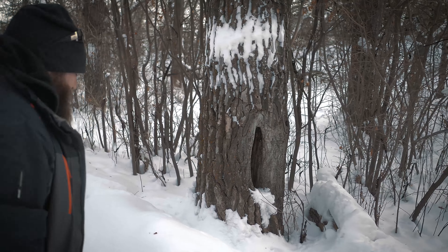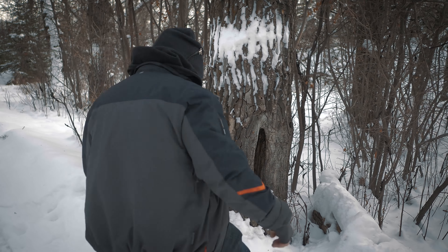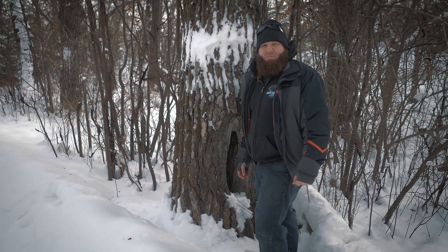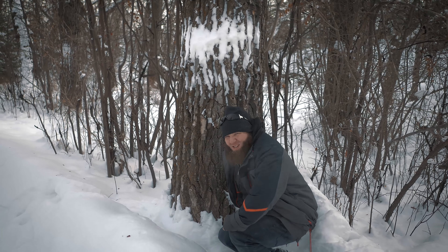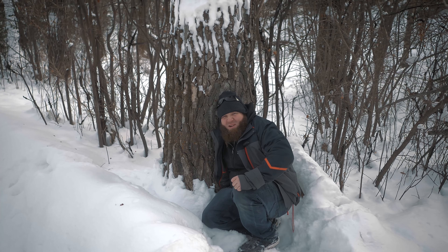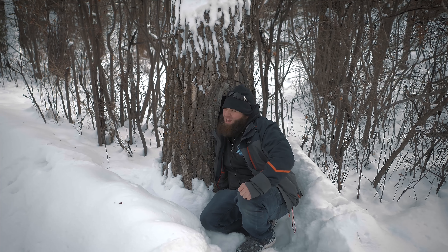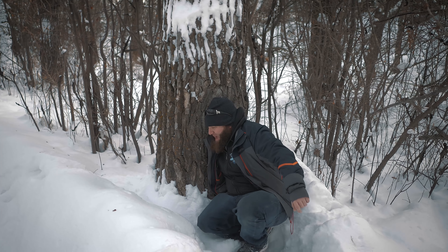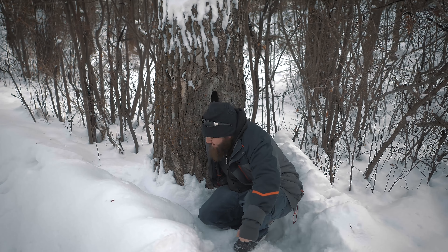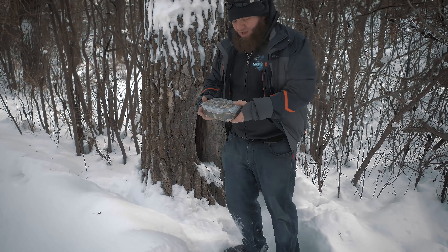That could be it there, Sean. You think that's it? There's a big hole in the tree and there's footprints around it, so let's check. Don't ever put your hand into a hole out in the wilderness because there might be something in there like a snake or coyote — you never know. Oh! What's that? You okay? Yeah, I got something. You got something, or something's got you? Something's got me. There we go — there it is!